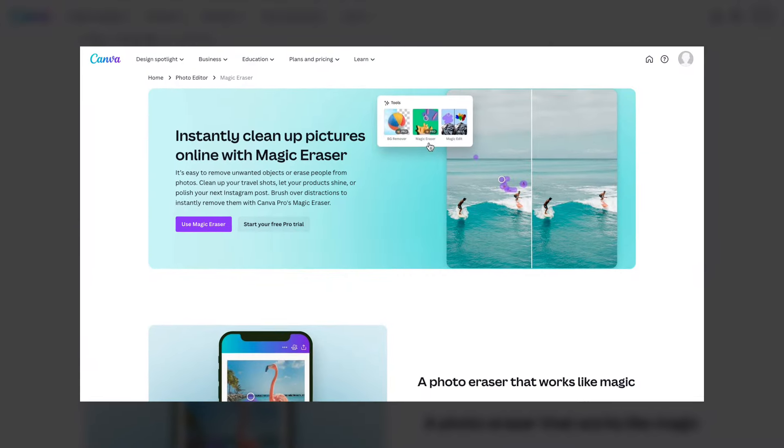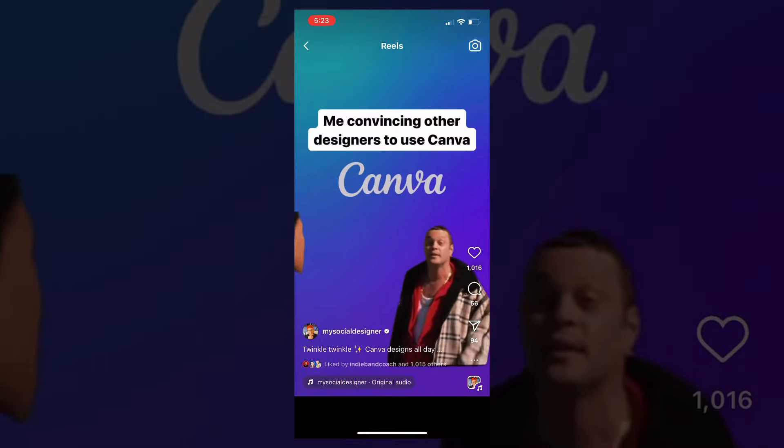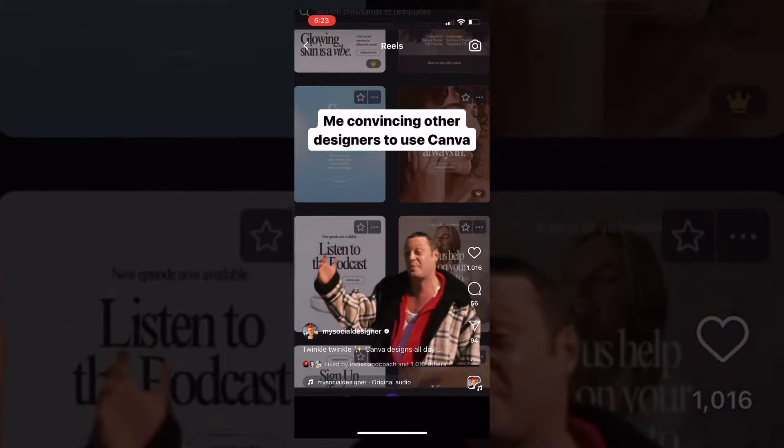We didn't talk about Magic Eraser, but that's a big one — especially if you've had a relationship with somebody who's in all your family photos. You can just brush that person right out of the photo, they're gone. You just made that the most used feature on Canva!